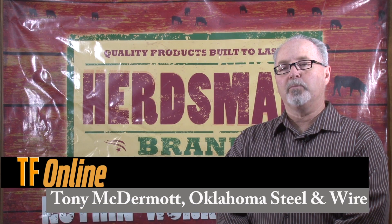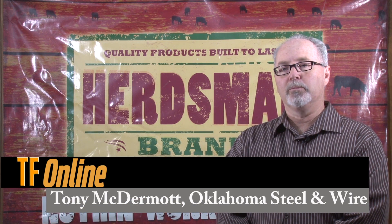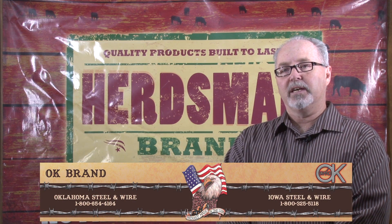Hi, my name is Tony McDermott. I am from Medill, Oklahoma and work with Oklahoma Steel and Wire Company. We started our business in 1979 and we are owned by the Moore family. The Moore family actually relocated from Iowa to start the business in 1979.